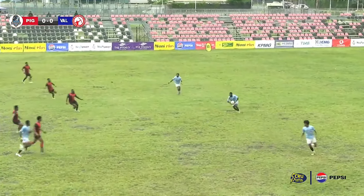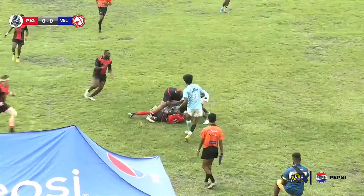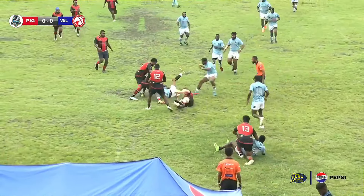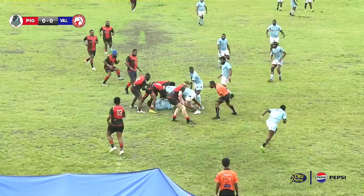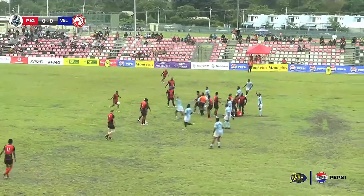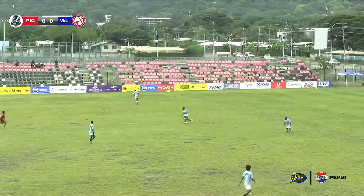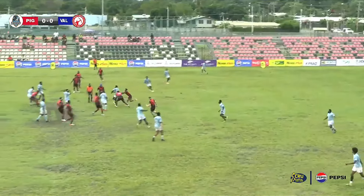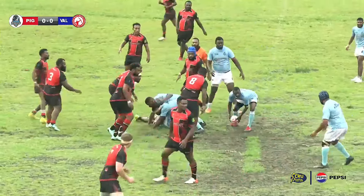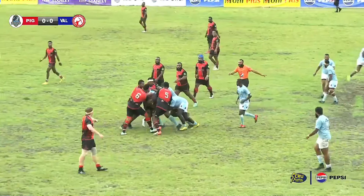Down on the 40 meter line, a bit of counter attack from University — they decide to run. Good solid tackle there. The fullback delivers from the 40 meter line, looking for field territory, straight down the field. Looks like Dean Manali on the counter attack — always a nice sight to see. He finds a half gap, gets it back to the 50 meter line. Now University rolling it with their forwards.